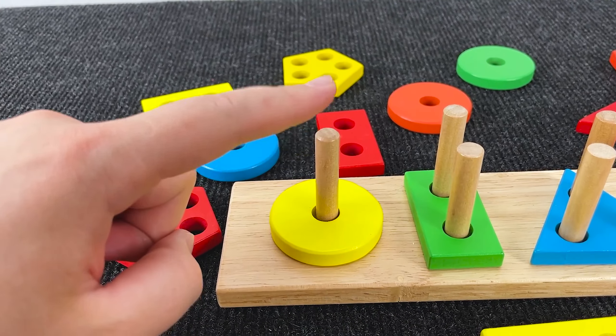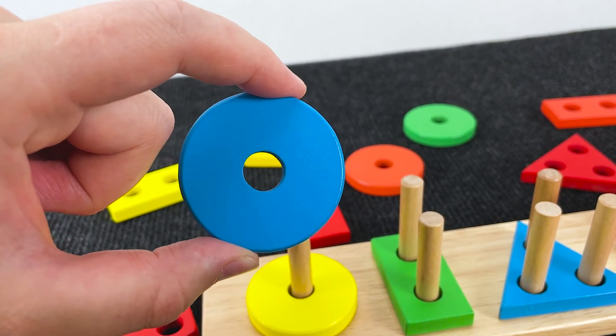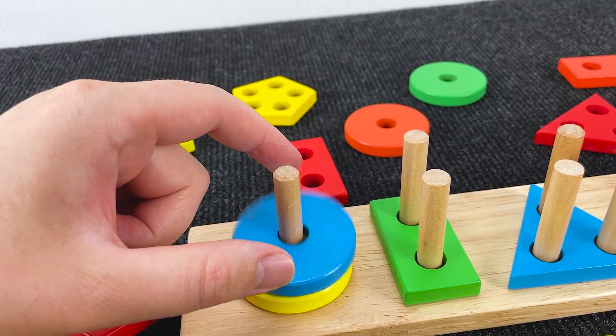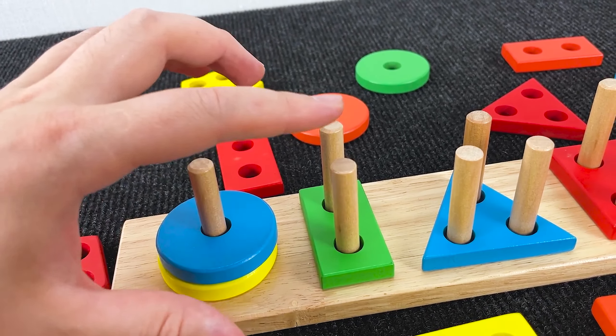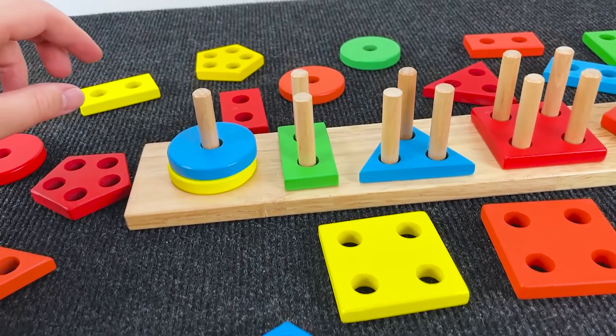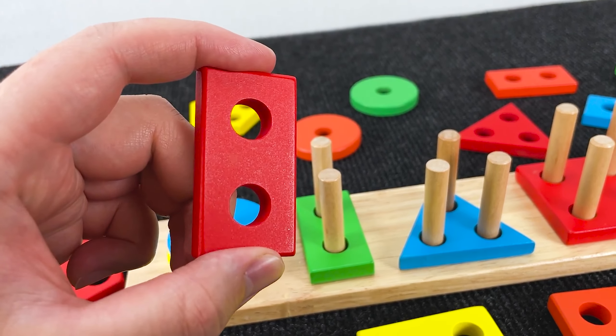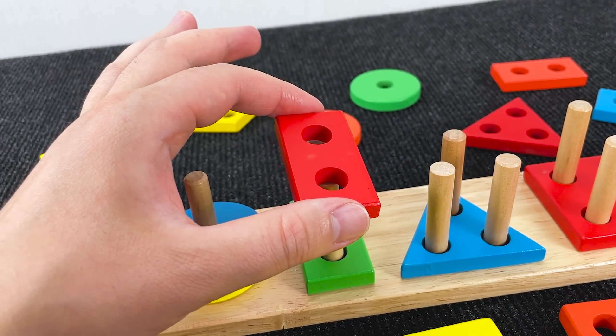Now let's look for the shape with one hole again. Nice! You found it! Next, can you find again a shape that has two holes? Hmm, where? Nice! Put it down here.